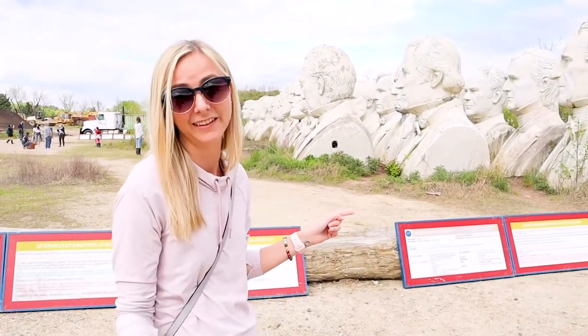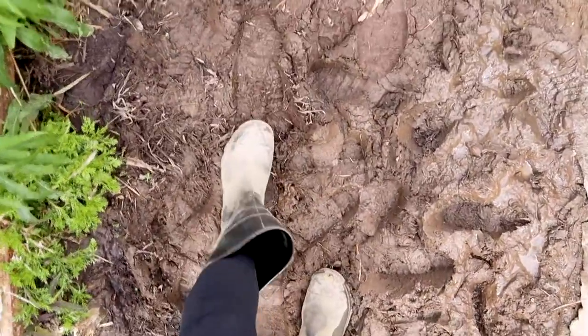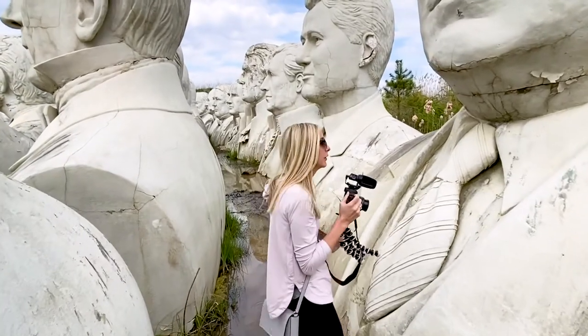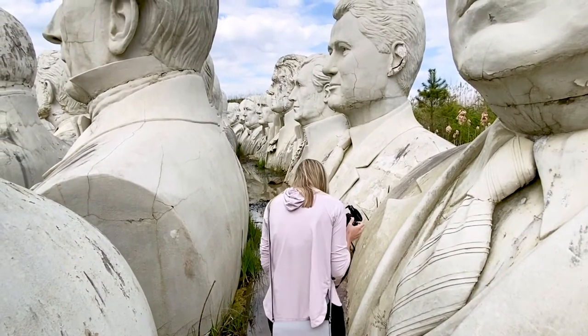We're going through the muck to find more heads. I feel like I'm filming a nature documentary — because we're in the swamp!